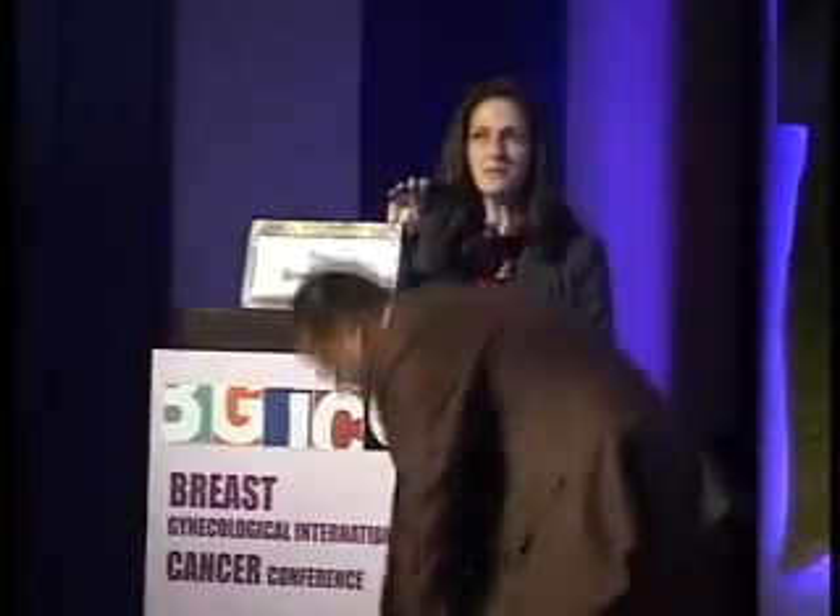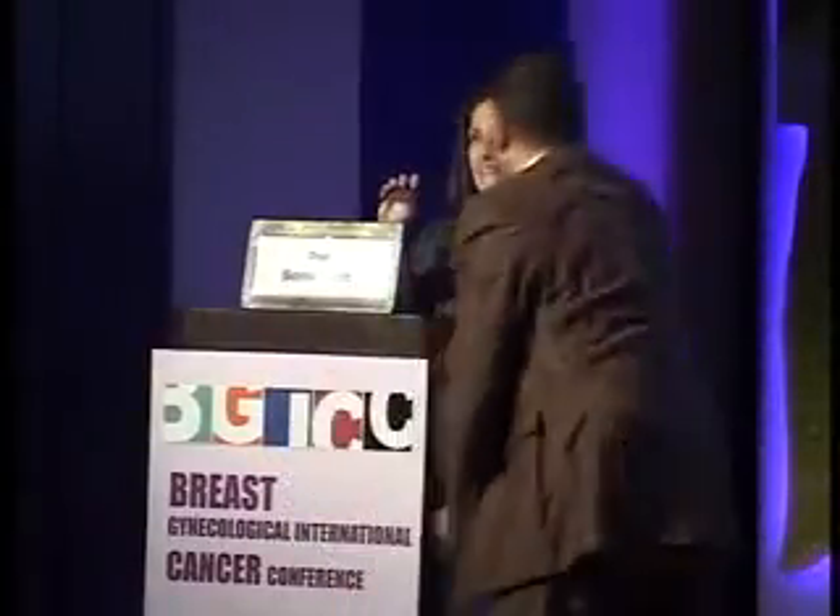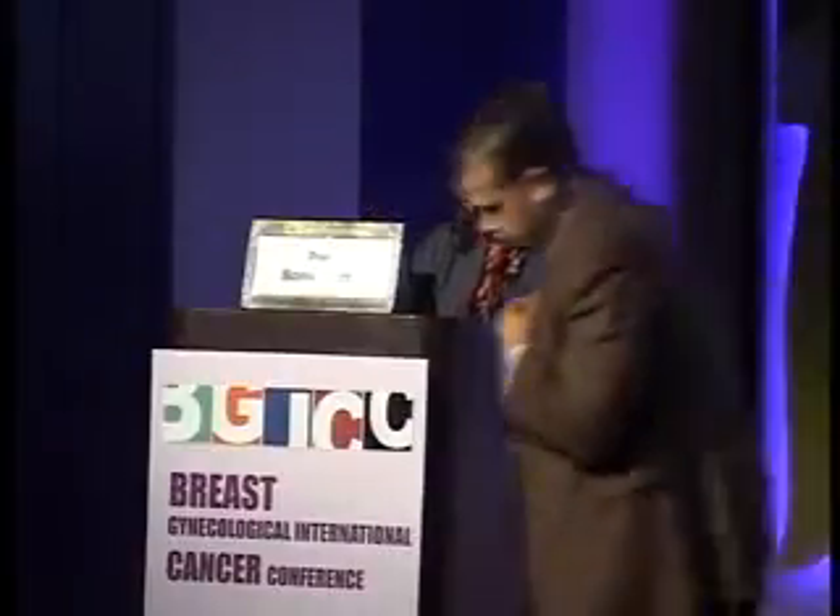Thank you very much. Dear chairpersons, dear colleagues, it's a great pleasure to be here again this year, and I would like to thank the organizers for inviting me to give this talk. I would like to talk about giving an update on the management of triple negative breast cancer and summarize the recent advancements.